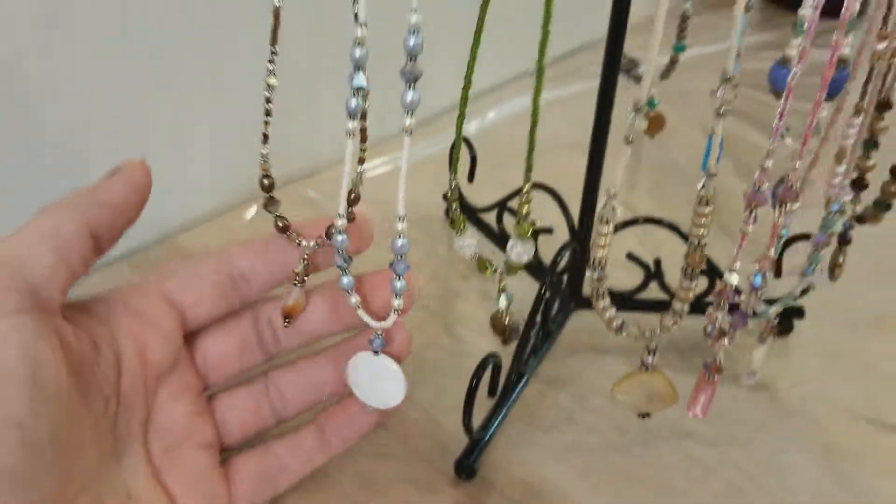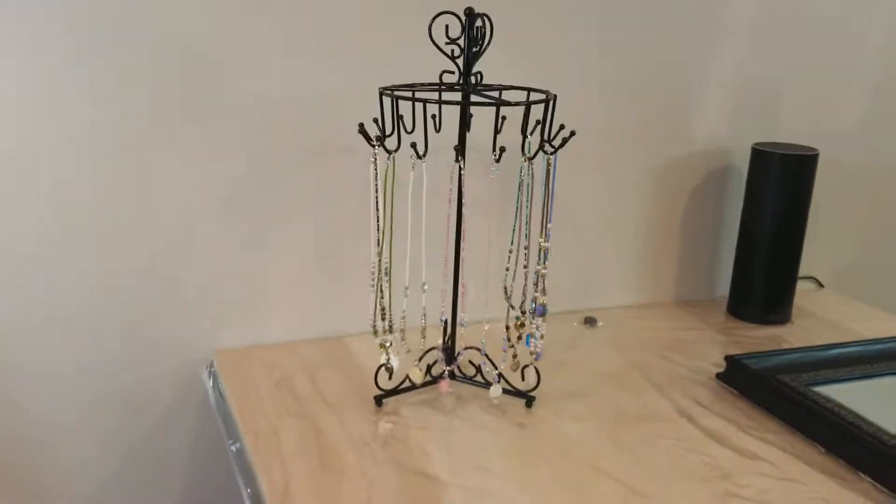I just thought this was going to be the perfect display for these, and I'm really happy with how it turned out. I just wanted to share that with you.